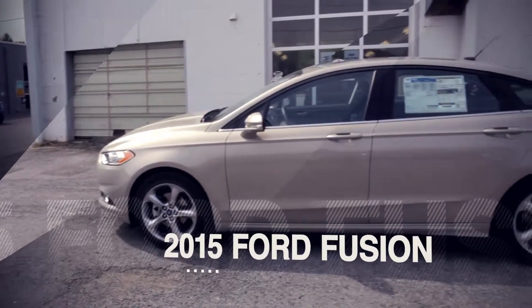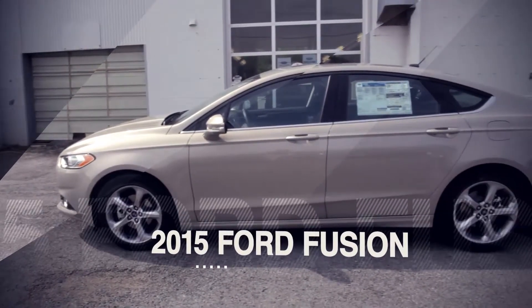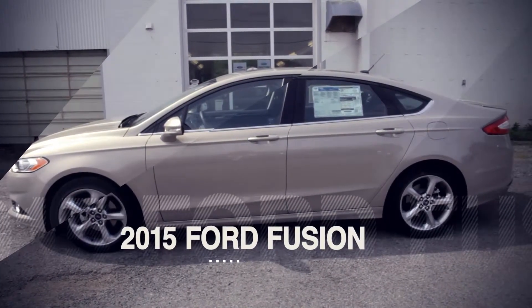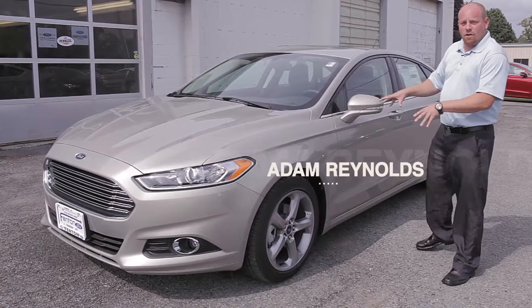Hi and welcome to Fenton Ford. Today we're going to look at a brand new 2015 Ford Fusion. This Ford Fusion features an all-new color for 2015 called Tectonic Silver.